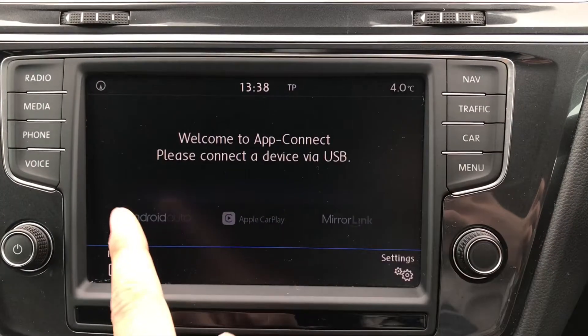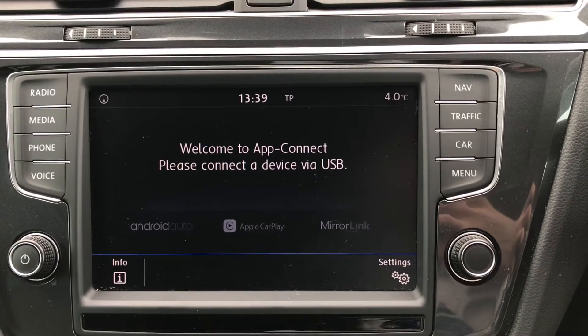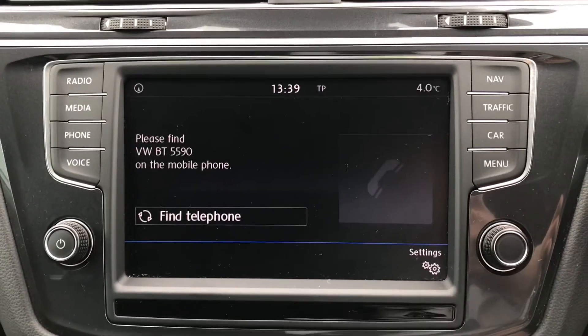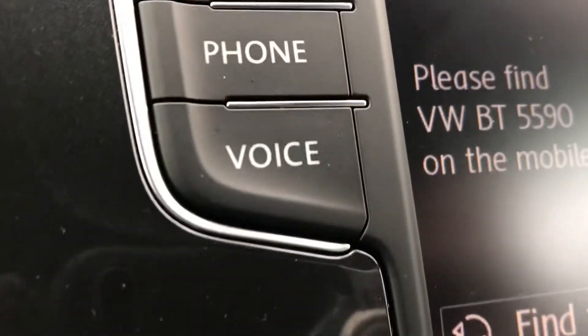Going to app connect you can see we have the functionality for Android Auto, Apple CarPlay, and Mirror Link, allowing us to display our phone through the car to access key information such as our messages whilst we drive without the need to touch our phones. Going into telephone we can make calls directly through the car via Bluetooth, and this does work in conjunction with the voice command functionality as well.